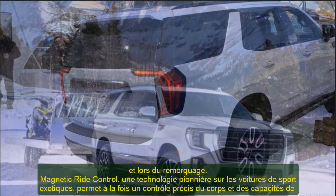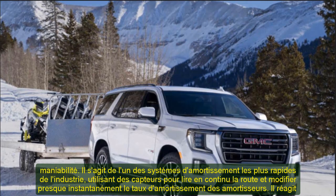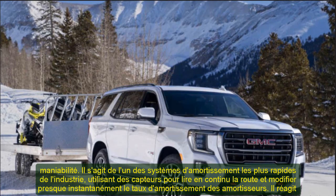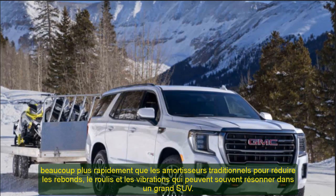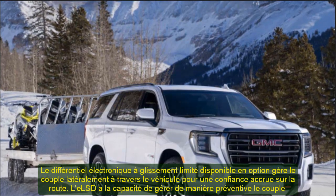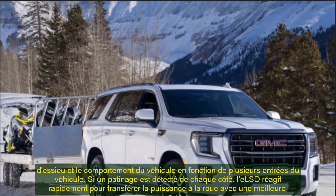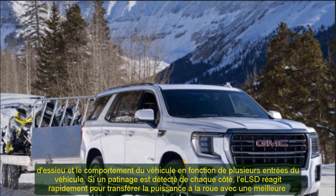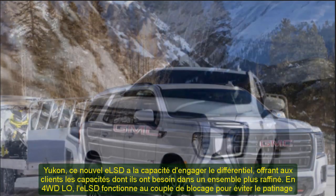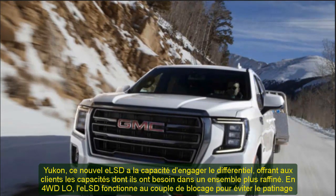Yukon and Yukon XL are expected to be the most fuel-efficient full-size SUVs with the Duramax 3.0L turbodiesel engine. Long renowned for its substantial interior capacity, the 2021 GMC Yukon grows even more in terms of usable space. With a nearly 5-inch (127mm) longer wheelbase and 6.1-inch (155mm) increase in overall length compared to the current model, it offers 41% more third-row legroom and 66% greater cargo volume behind the third row. Yukon XL retains its crown as GMC's roomiest SUV, benefiting from a 4.1-inch (104mm) increase in wheelbase.